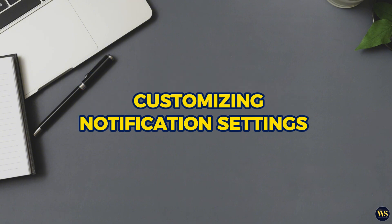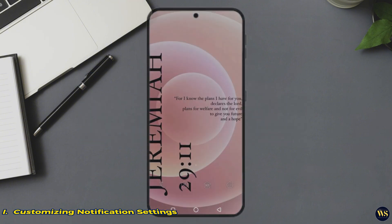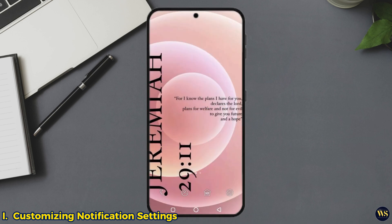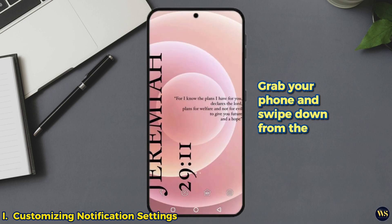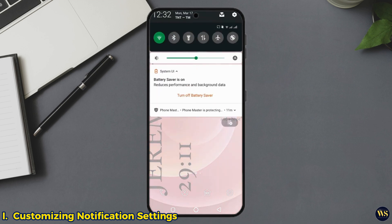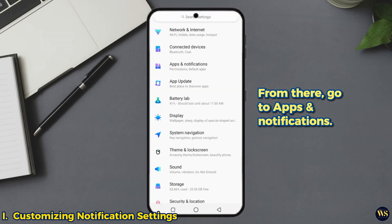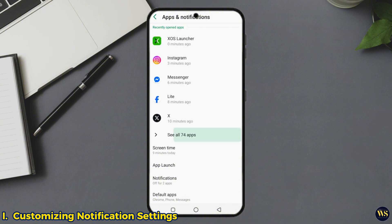1. Customizing notification settings. First up, let's make your phone smarter than your average notification spamming machine. Grab your phone and swipe down from the top — it is just the notification panel. Hit the gear icon to open settings. From there, go to apps and notifications. This is where the magic happens.